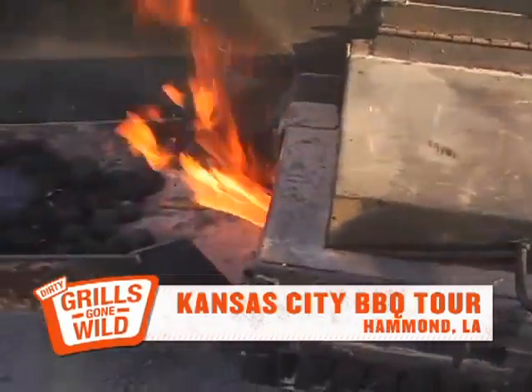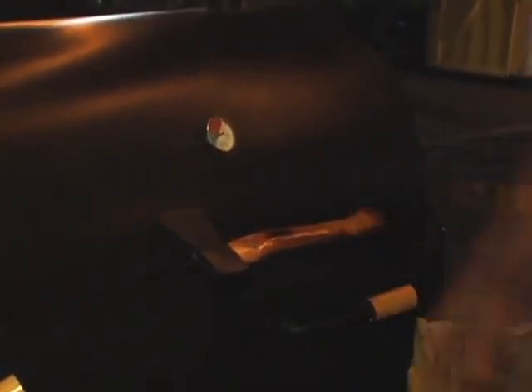Smokers are kind of like pretty girls. You ask five guys, you're going to get six answers on which one's the prettiest. And it's the same thing about smokers — everybody believes the one that they've got is the greatest.